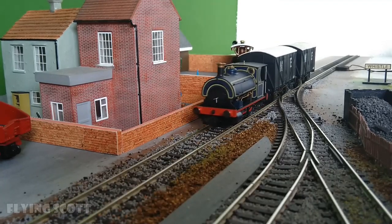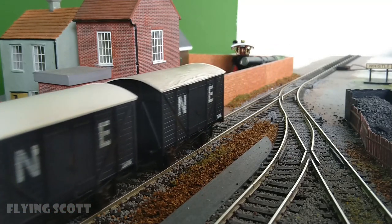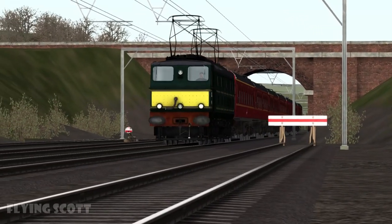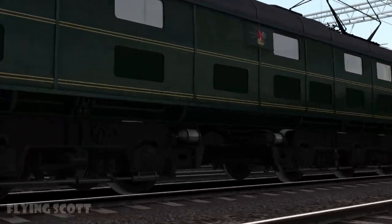Famously, steam locomotives were never allowed to go very fast, because they could crash off the end of an end-to-end layout. Eventually the curtain had to drop for most steam locos as they were replaced with more modern forms of power, such as diesel, electricity and Elon Musk's charisma.